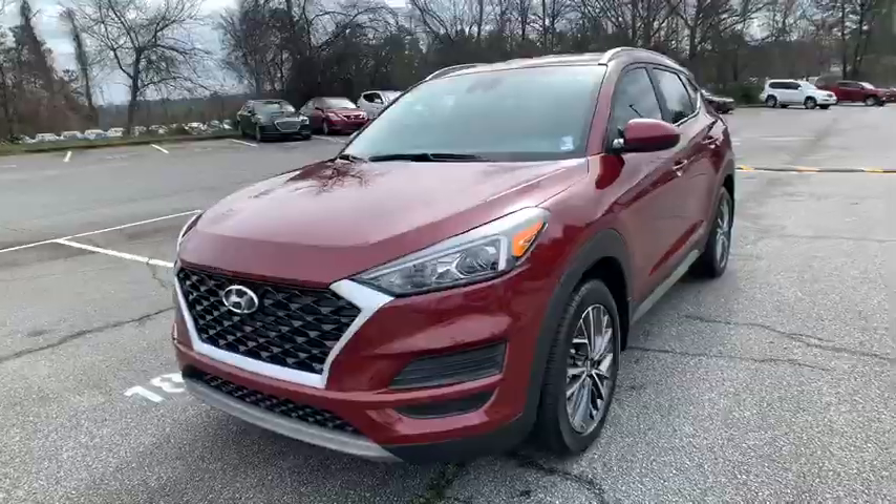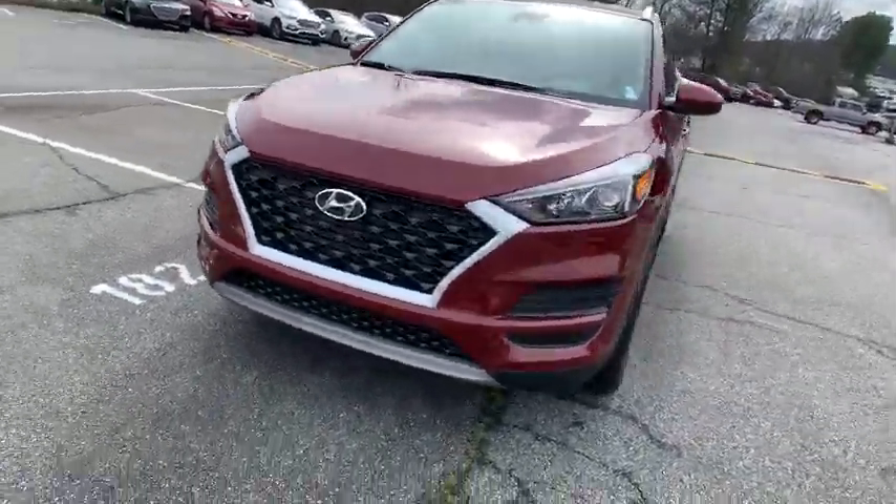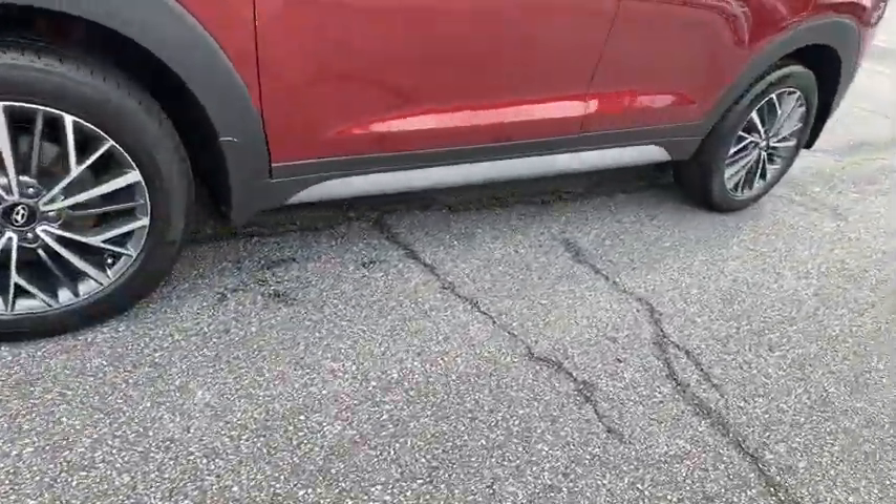With its spacious interior, small never felt so big. This vehicle has less than 500 miles.